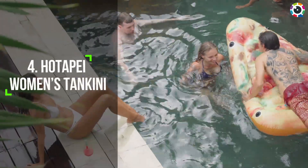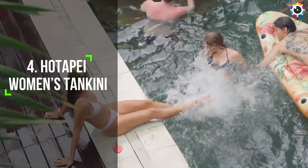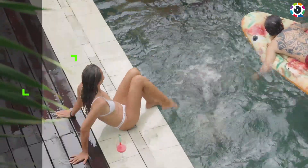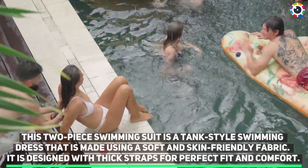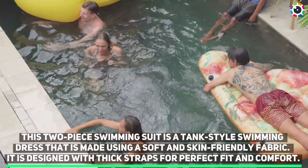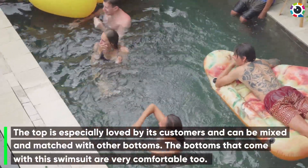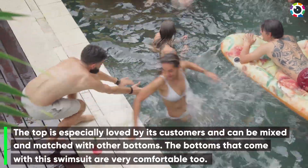Number four: Hotepay Women's Tankini. This two-piece swimming suit is a tank-style swimming dress made using a soft and skin-friendly fabric. It is designed with thick straps for a perfect fit and comfort. The top is especially loved by its customers and can be mixed and matched with other bottoms. The bottoms that come with this swimsuit are very comfortable too.